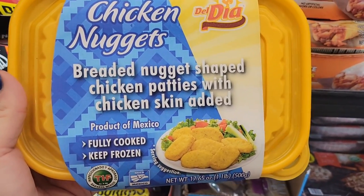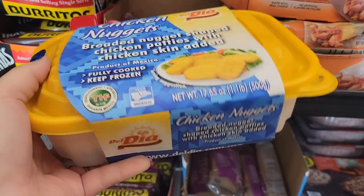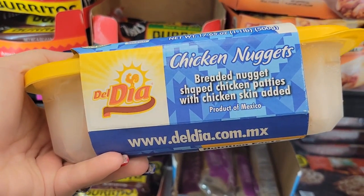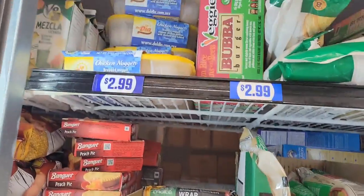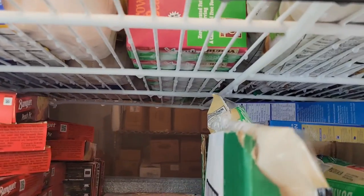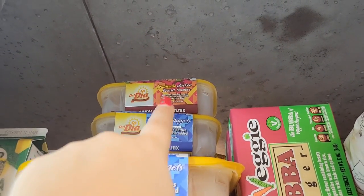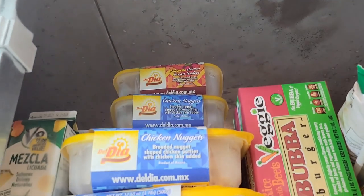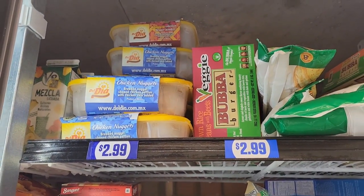Nice chicken nuggets — breaded nugget-shaped chicken patties with chicken skin added. Fully cooked, keep frozen. And that's Daldia.com. I'm not sure if these are going for $2.99, they might be — still not a horrible deal. There's also jalapeno chicken breast tenders as well. Great buys at the 99 cent store.